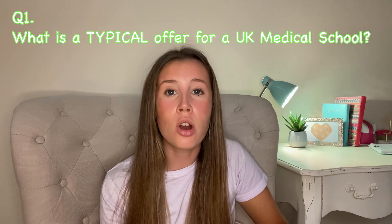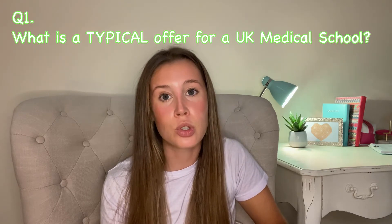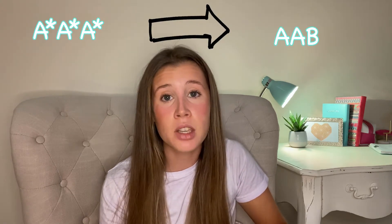First, I want to go over some of the questions I've been getting. The first one is: what are the typical grade requirements that UK medical schools give out for their offers? This totally depends on which medical schools you choose to apply to, and it also depends on the year you're competing against. It can range from anywhere like three A-stars all the way to a mixture of A's and B's.